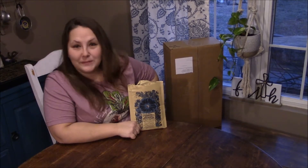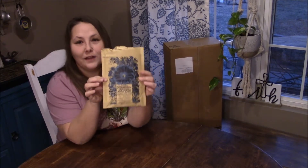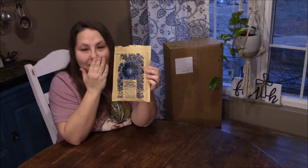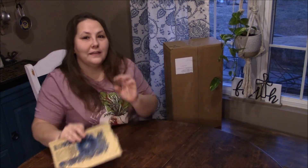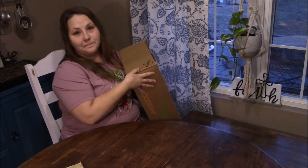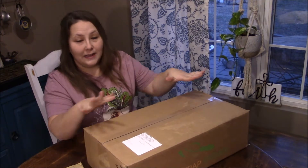I had my Happy Meal come today, and I also had my Bootstrap Farmer package arrive. I went ahead and opened the Happy Meal so I already know what's in it, but I'll show you anyway. And I have not ever ordered from Bootstrap Farmer, so I'm excited to see how awesome it is.